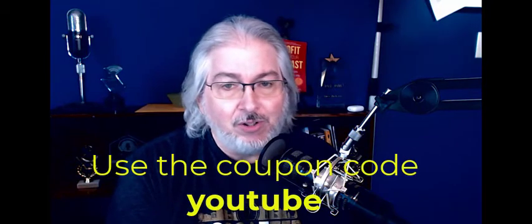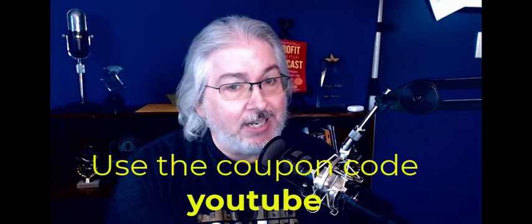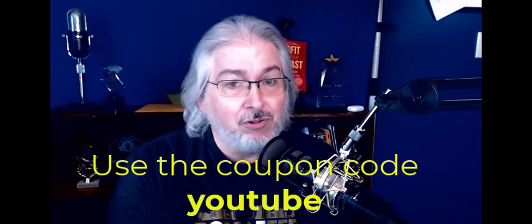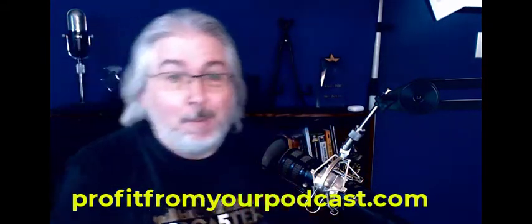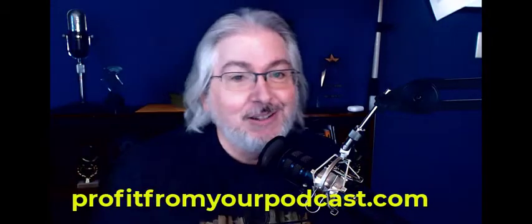So keep that in mind — I just want you to podcast with informed decisions. Now, if you're ready to take your podcast to the next level, come visit me over at schoolofpodcasting.com, where I help you plan, launch, grow, and if you want, monetize your podcast. Thanks for watching.